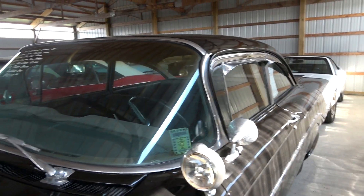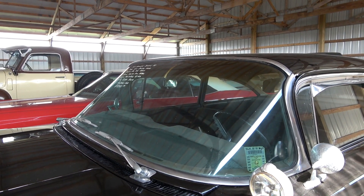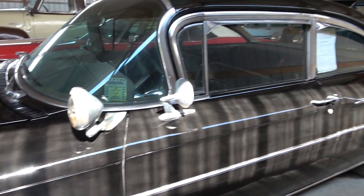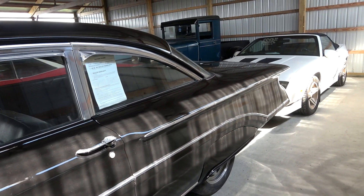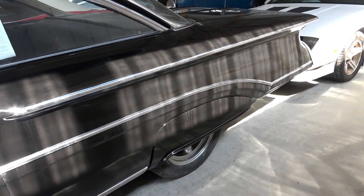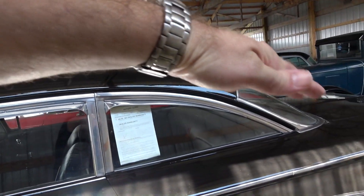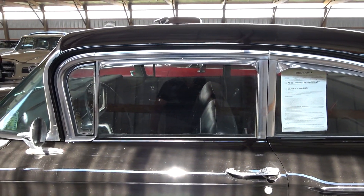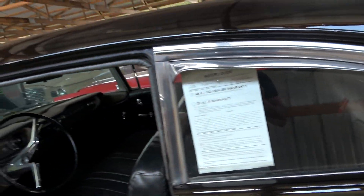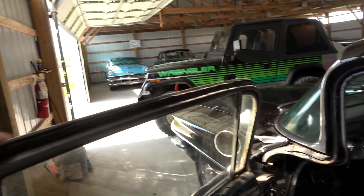It does have dual chrome mirrors and a nice big wraparound windshield. I just like some of the body lines on this car — it's pretty interesting. It does have rear fender skirts, and a very fast back design. It is a post car — nice and solid, with full frame doors on it.